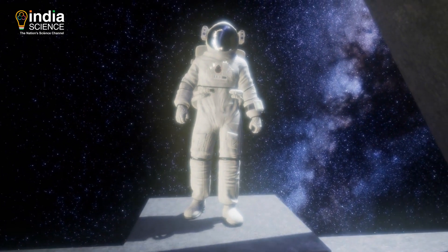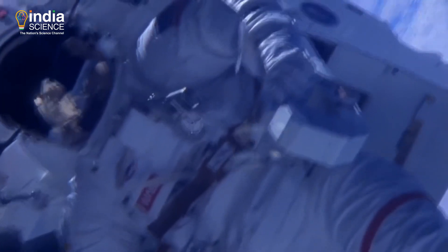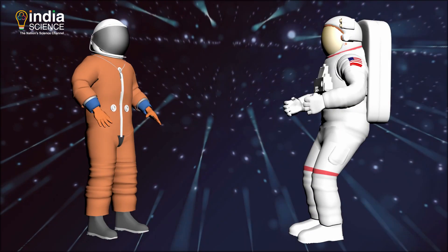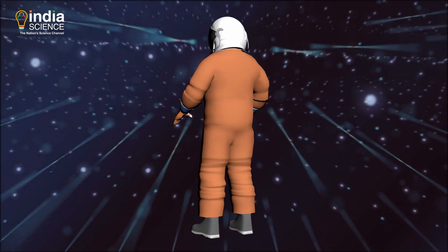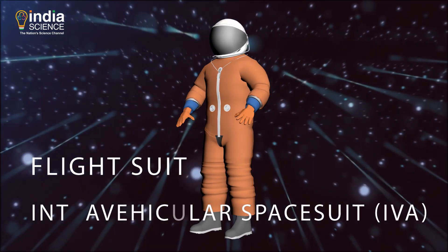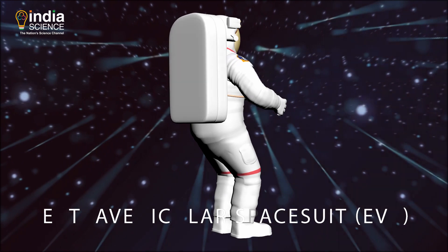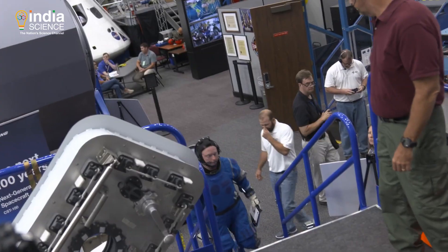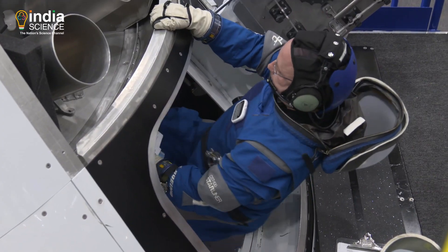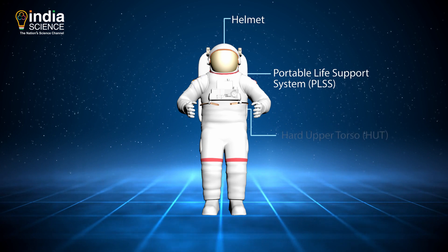Hence, the space suit is a must. It is actually much more than the clothes that an astronaut wears — a fully equipped space suit is almost like a spacecraft all by itself. There are two different kinds of space suits. One is worn inside a spacecraft, known as the flight suit or intravehicular space suit. The other is worn during spacewalks, known as the extravehicular space suit or EVA. The flight suit protects astronauts during launch, the ascent to space, and the way back home. But the suit we generally recognize as a space suit is the EVA.